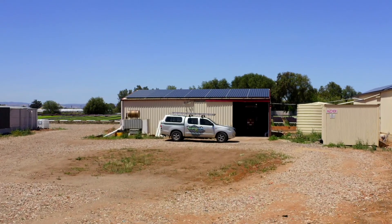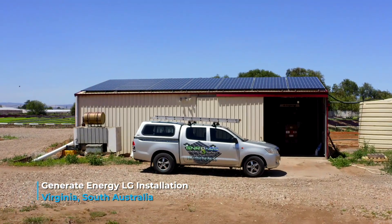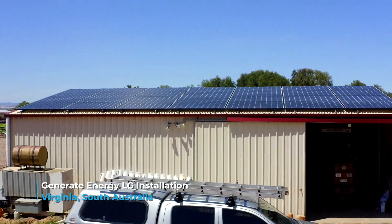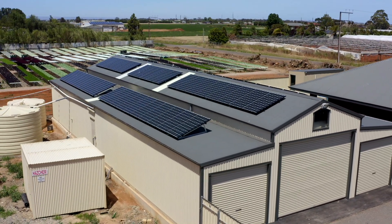At the end of the day we decided to go with LG and Generate Energy because LG is a massive company and we would have backing from LG. We were very confident that LG was the way to go and that Generate Energy was the local supplier, and LG also backed Generate Energy, which was very important to us.